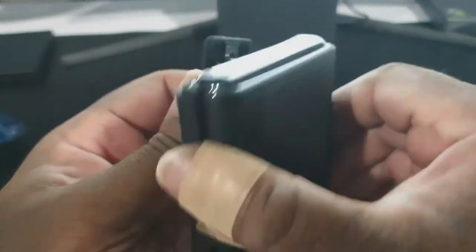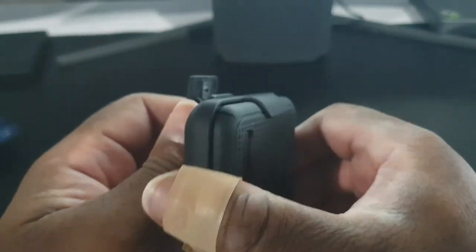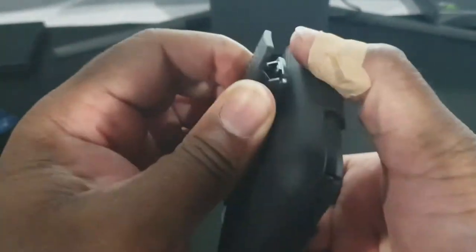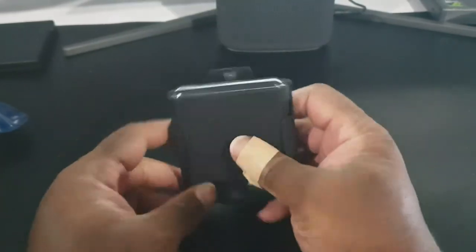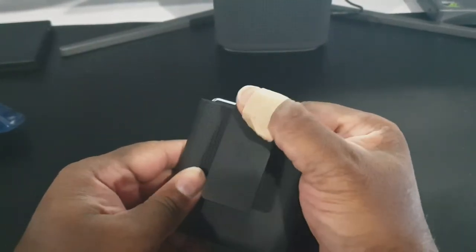I wish it rotated 360 degrees, but it looks like it only rotates 90 degrees — 180 total, so left and right. I wish it did a full 360, but nothing to complain about. This is the only case that has a holster, so I'm very, very, very happy with this.